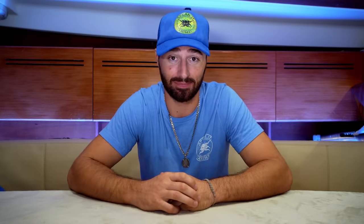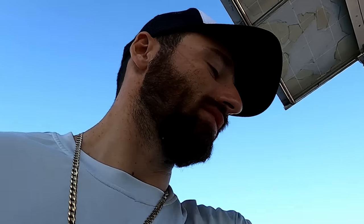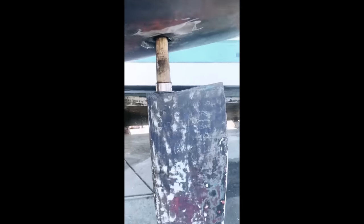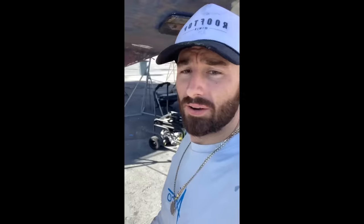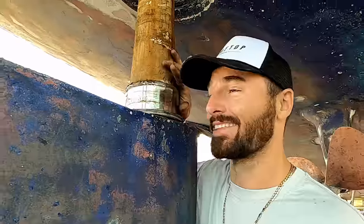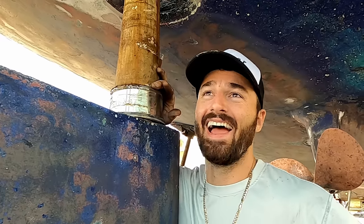We just dropped the rudder — I can never call this thing by the right name. We need to take some measurements and send in the circumference and diameter to get some new bearings. Sailing terminology is not my strong suit, but I do know that a keel looks like a rudder and a rudder looks like a keel, and they both hang off the bottom of the boat.